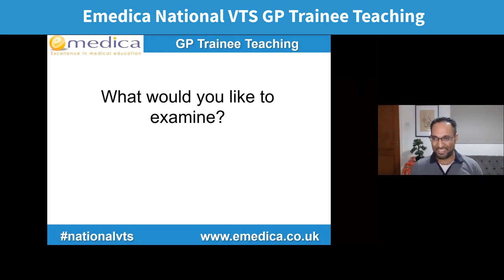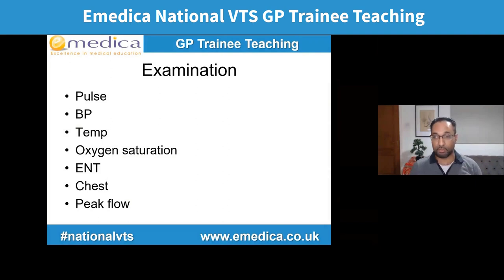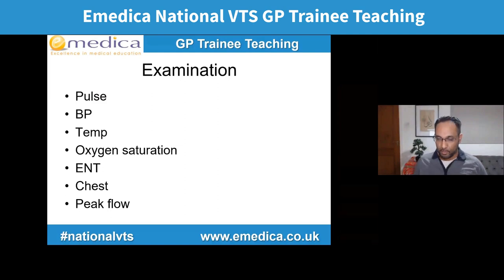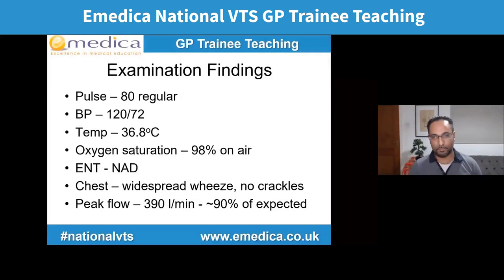The most important thing is to listen to the chest. Pulse, blood pressure, temperature, oxygen sats, look at ear nose and throat, examine the chest, and peak flow is really useful. Peak flow can help classify an exacerbation of asthma — is it acute severe asthma, or just an acute exacerbation, or potentially acute life-threatening asthma? We're going to manage those very differently: one's blue lights, one needs hospital, one might be manageable in the community. Peak flow is looked at as a percentage of expected based on both height and age.